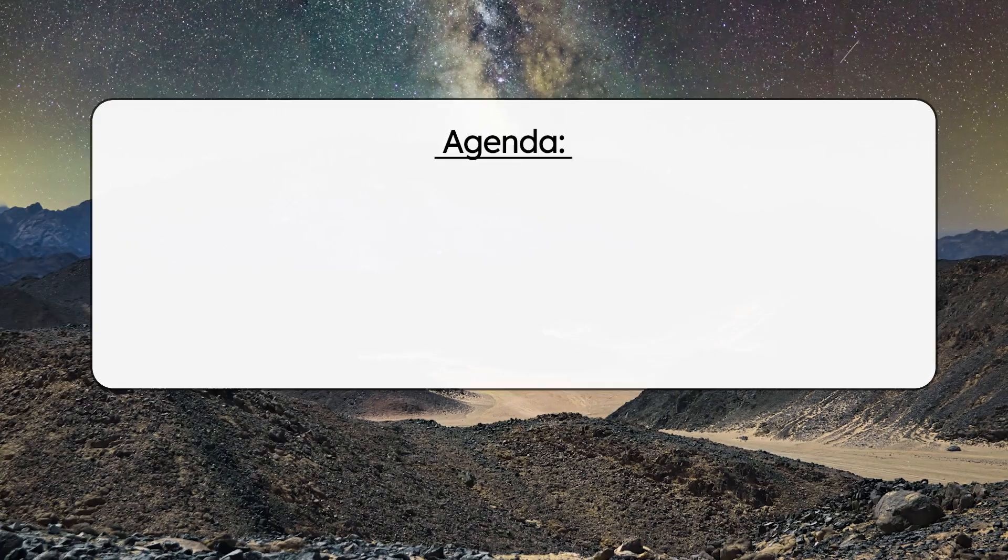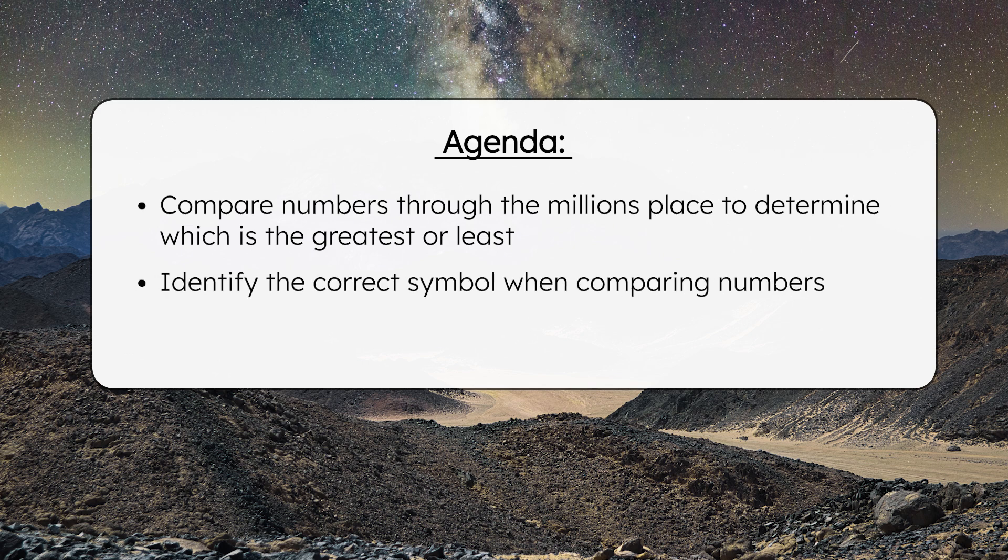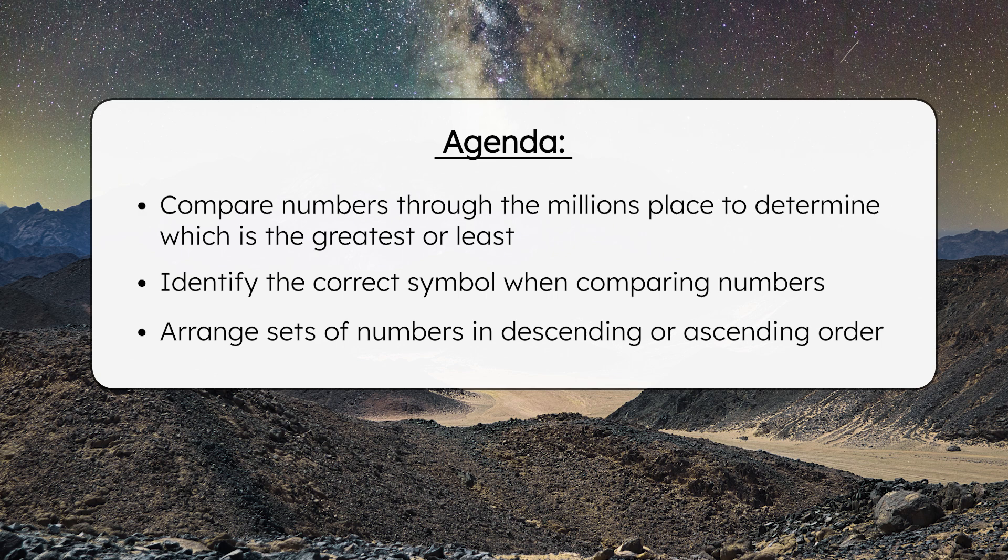The greater the number of lumens measured, the brighter the glow. By the end of today's lesson, you'll be able to compare numbers through the millions place to determine which is the greatest or least. You'll be able to identify the correct symbol when comparing numbers, and you'll be able to arrange sets of numbers in descending or ascending order. Get your guided notes ready, and let's follow the glow to where the luminous plants grow.